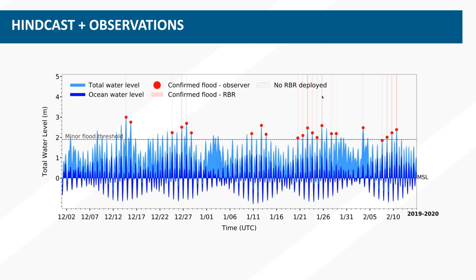Looking at a hindcast using this formula at Imperial Beach — time on the x-axis and water level on the y-axis — we have a flood threshold relative to mean sea level. Times above this minor flood threshold are in theory supposed to flood. We do see some false positives, confirmed with either an RBR pressure sensor or an observer taking pictures of flood events. What we're currently trying to do is refine this model and understand what we need to incorporate to make it more accurate so the city can make plans going forward.